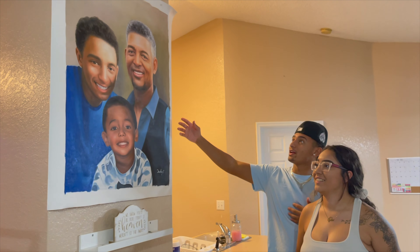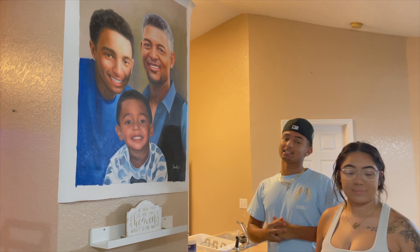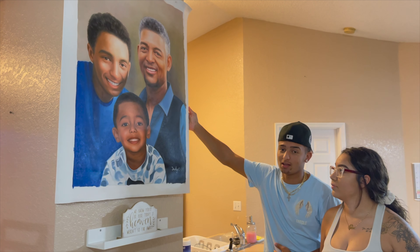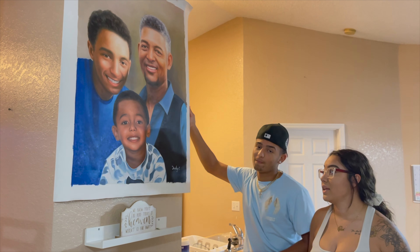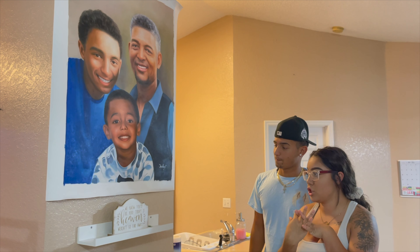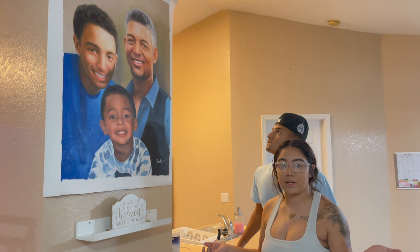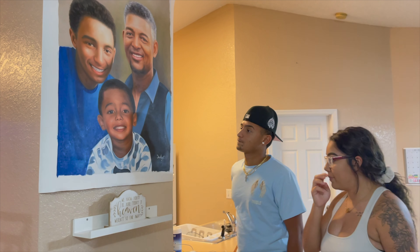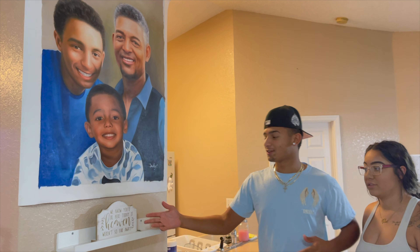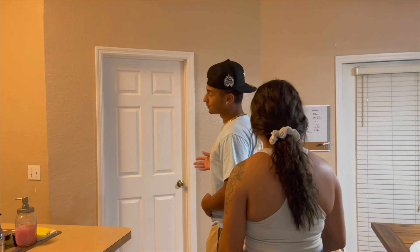This wall right here is in honor of my dad — rest in peace, he passed away in 2019. We got this made off TikTok from a service called Paint Your Life. They took three different pictures of each of them and put them all in one picture. We wanted to get a big frame but just put it up for now so it wouldn't get messed up. We know you'd be here today if heaven weren't so far away.